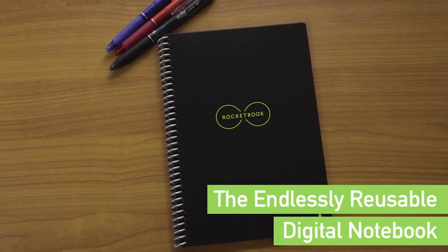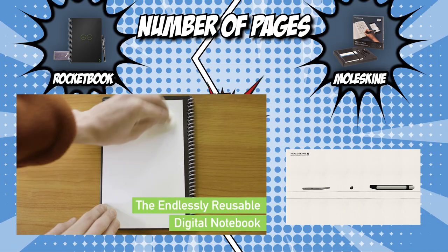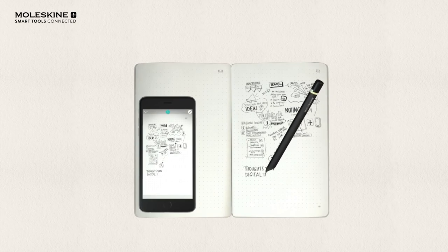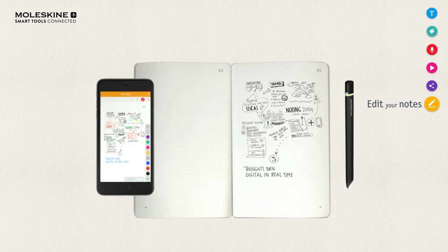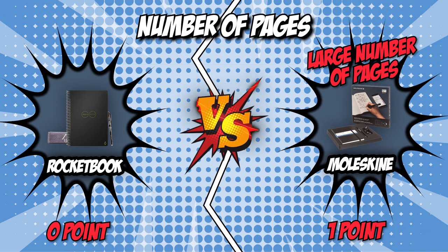Our first contender, Rocketbook, has 36 pages, giving you a variety of ways to share your thoughts right away by just drawing a symbol on the page. On the other hand, Moleskine has 173 pages, which allow your handwritten notes and thoughts to travel off the page and evolve on screen in real time. Everyone will appreciate the notebook with a large number of pages in which they can write whatever they want. The Moleskine is unquestionably the winner of this round.